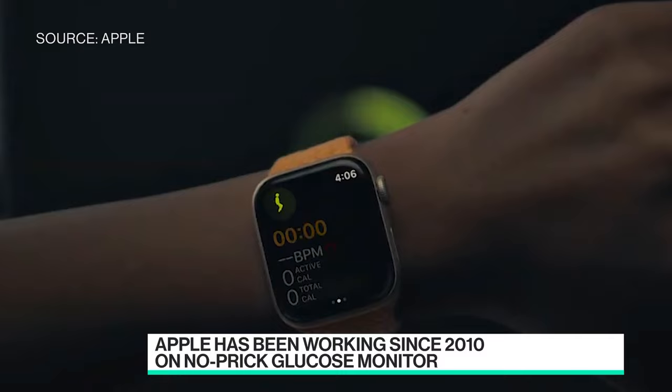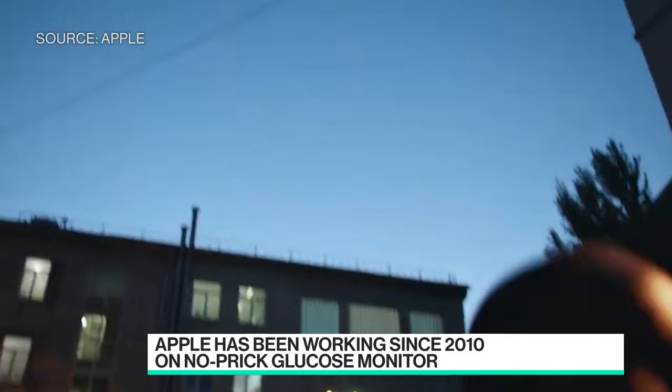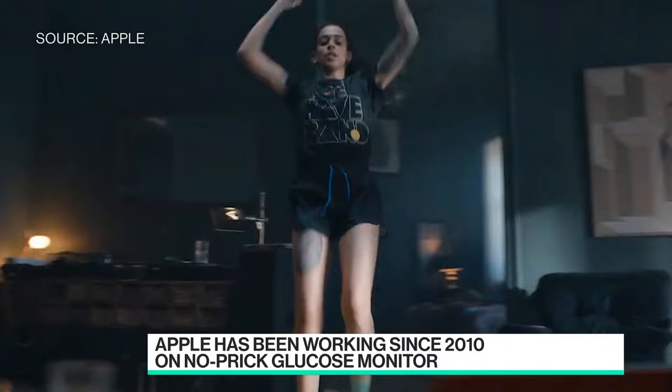The lasers read how much glucose is in what's known as interstitial fluid — the fluid that comes out of your blood capillaries. Everyone has that fluid across their body. The lasers shoot through your skin and sensors read the concentration of light in your skin to determine how much glucose is there.